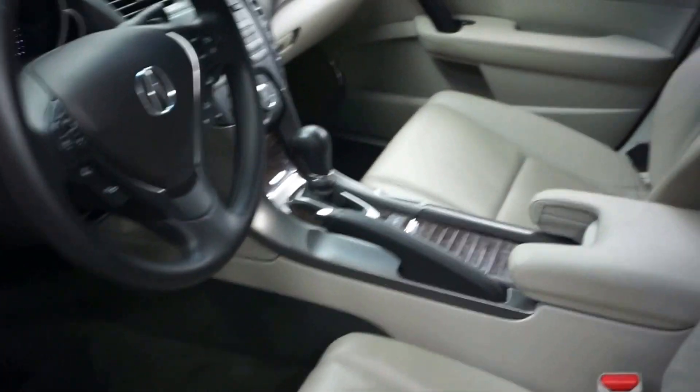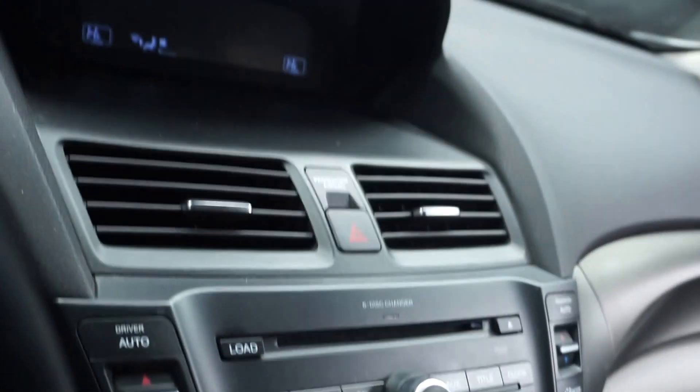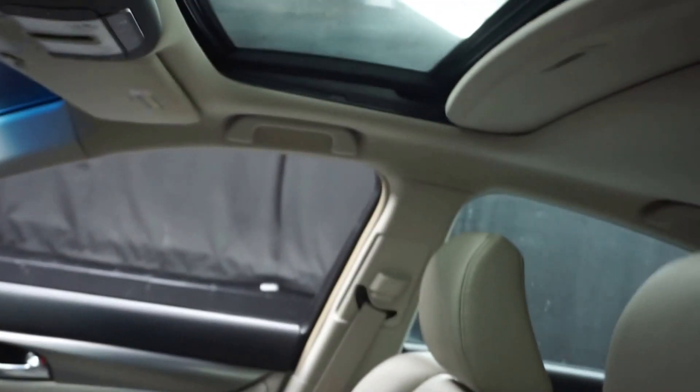It's got gray leather interior, power bucket seats, heated seats, CD, satellite radio, and leather steering wheel. It has 41,000 miles.